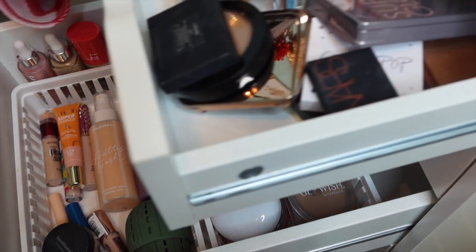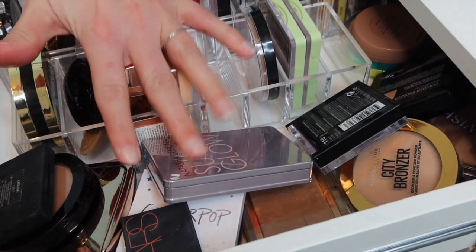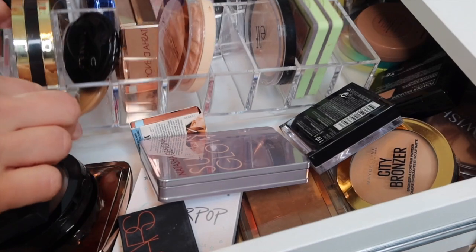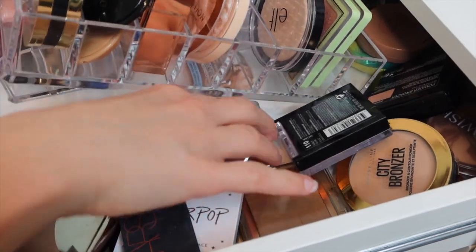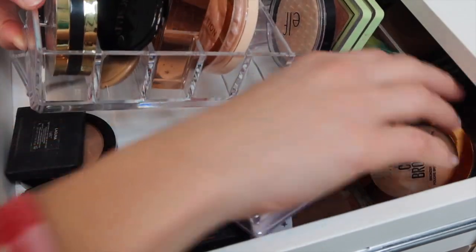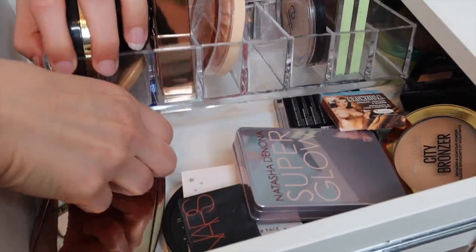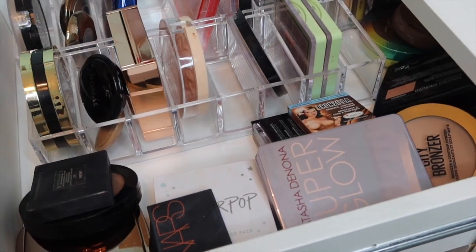In case you've missed it - we haven't gone through this one yet, this is highlighters and bronzers. I ordered three more of these containers but they won't be here for a few more days. So we're just going to skip this section until they come in. We'll figure out this hot mess express from this first tour.